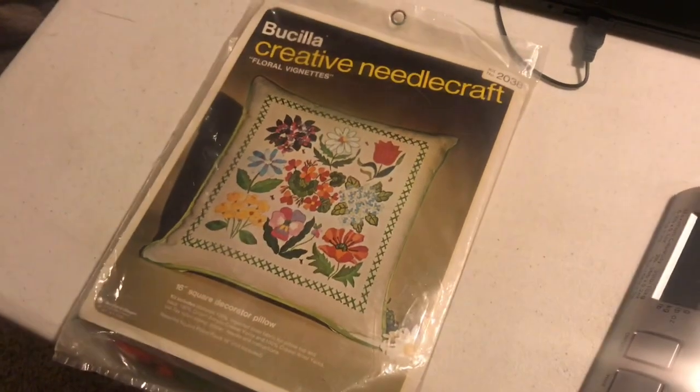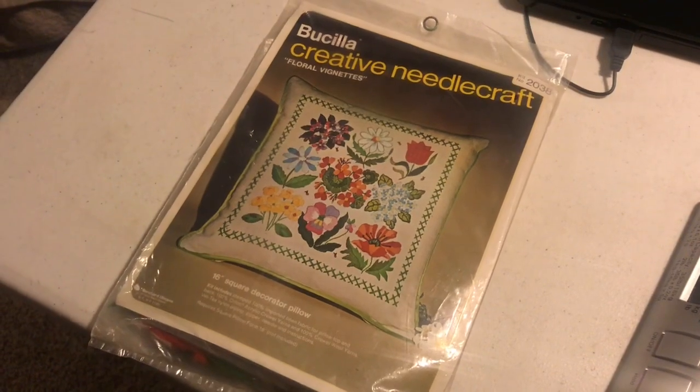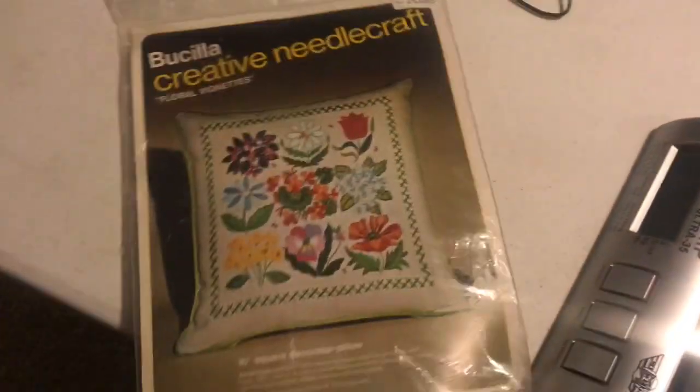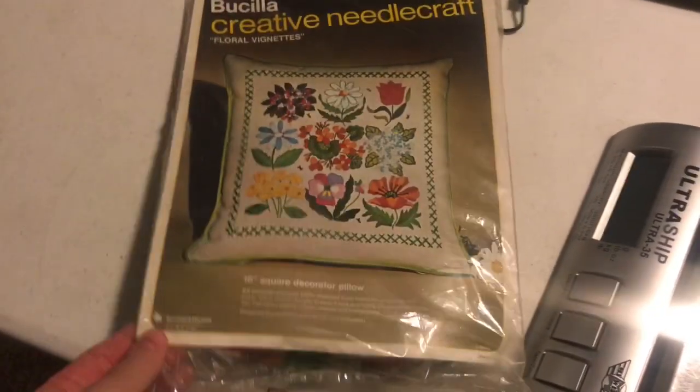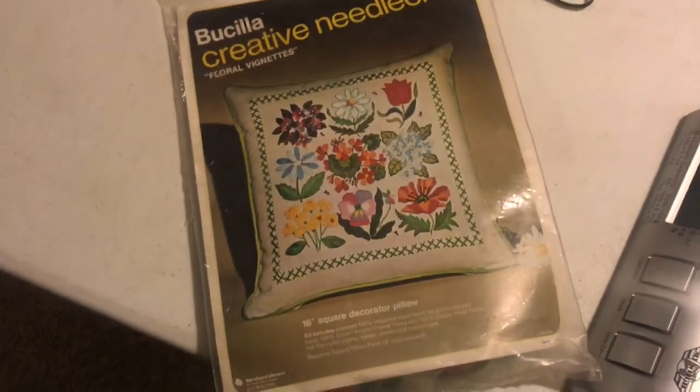We're waiting now for another storm to potentially hit this afternoon. I did sell this needlecraft kit — this one sold for $19.99 and does have free shipping and it's light enough to go first class.